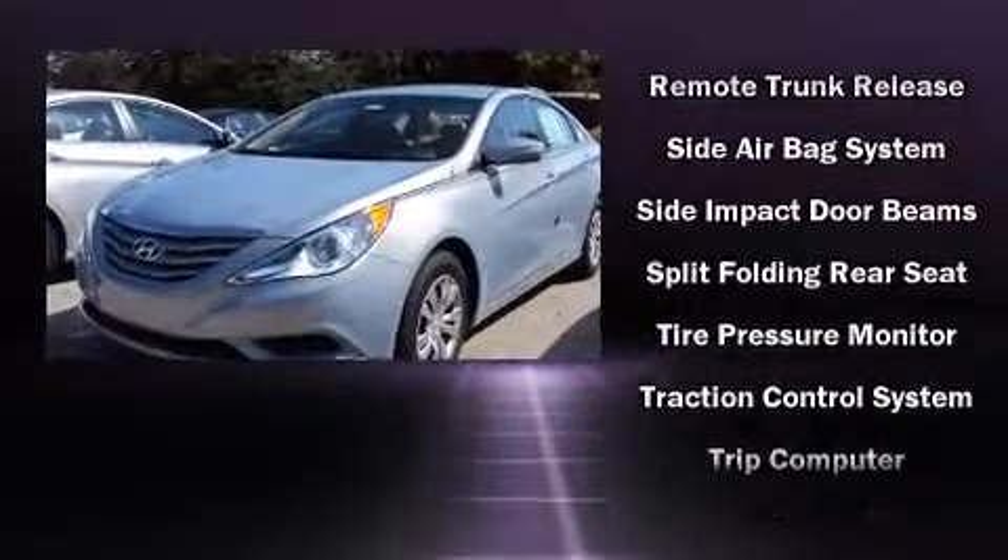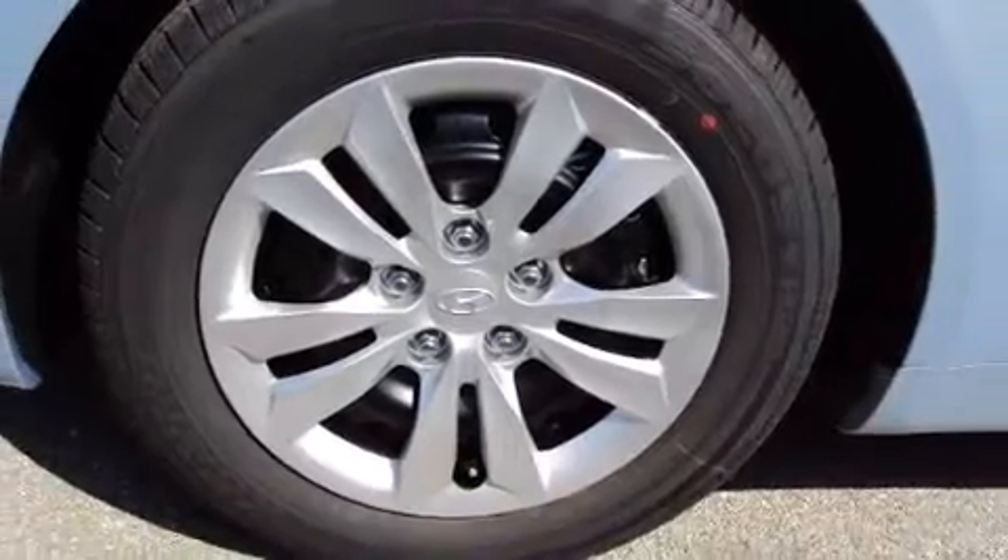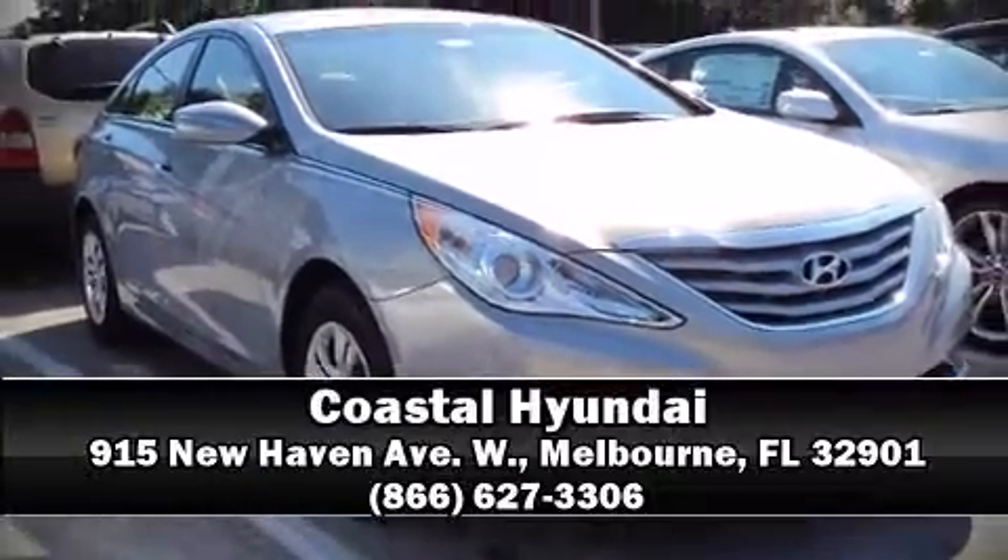This car was designed with safety in mind, allowing you to drive with even greater assurance. Our sales reps are knowledgeable and professional. We are here to help you.